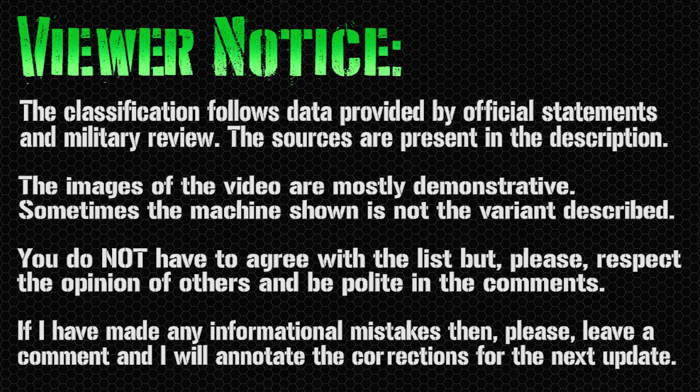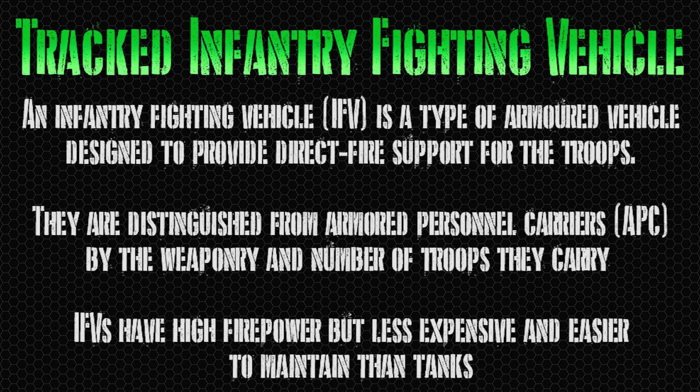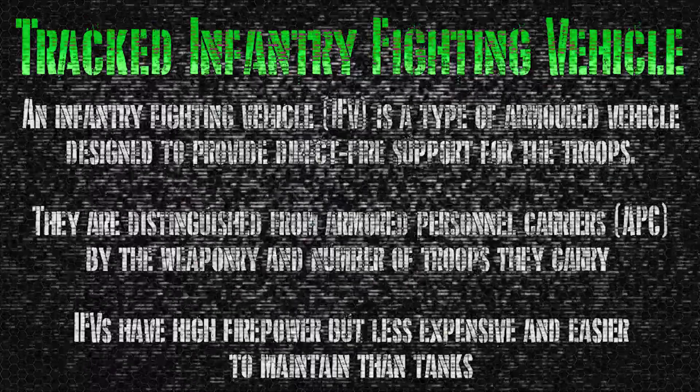Hello everyone and welcome back to my channel for a new military video! Today we have a list about the IFV or Infantry Fighting Vehicles in the tracked version. If you want, you can check also the wheeled version by clicking in the top-right corner or checking in the description of the video. But as always, let's start with the list and see you at the end of the video with the final considerations.